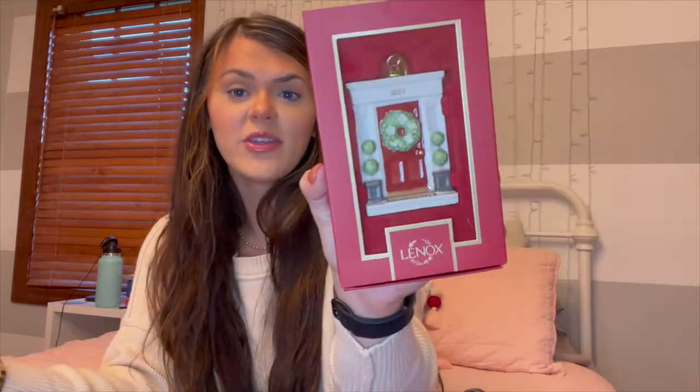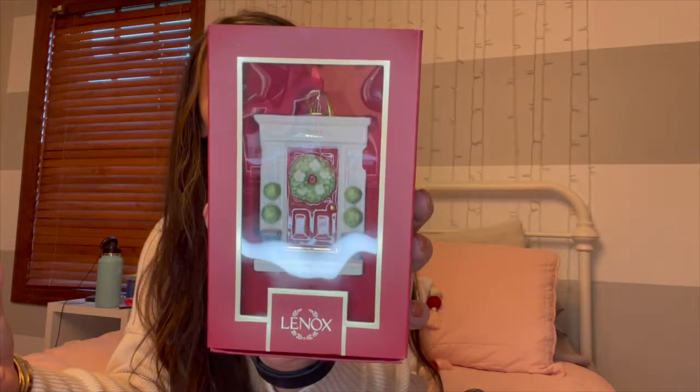Every single year I love to gift ornaments. My family does a Lenox tree, so we have an ornament for every year. This year I picked up this 'new home 2021' ornament because my boyfriend and I just moved into a new home, so it perfectly represents our year together. The Lenox ornaments are just so beautiful. Even if you don't have a Lenox tree, you could still get an ornament that represents something memorable in that person's year, or just something cute that reminds you of them — ornaments are always a fun gift.